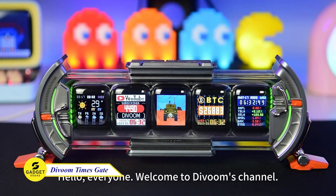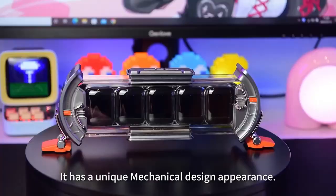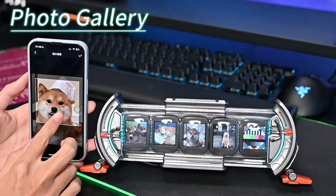Dive into innovation with the DIVM Times Gate Digital Clock. Transform any space into a creative hub with personalized pixel art. Five full-color LCD displays burst with mesmerizing color and high pixel resolution. You can stay connected via Wi-Fi and let Alexa and IFTTT assist.